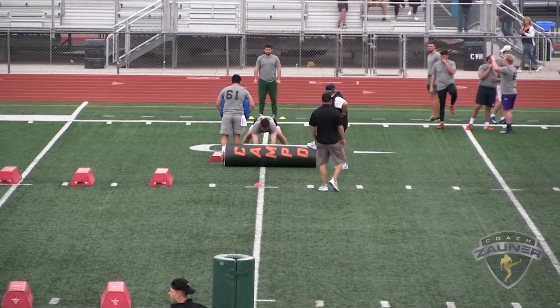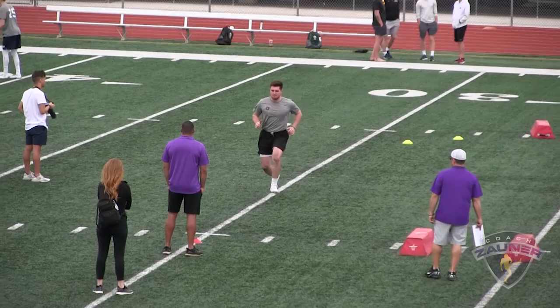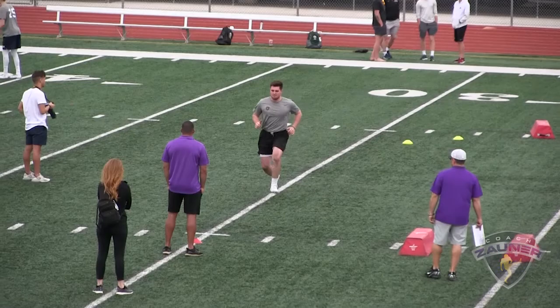Here we go — number 60, coverage drill, blocking right. Sit. Strike — come on, hit it, get up. Eyes up, eyes up, eyes up. Accelerate. Break down. Seat roll. Come on. Accelerate. Break down, explode.